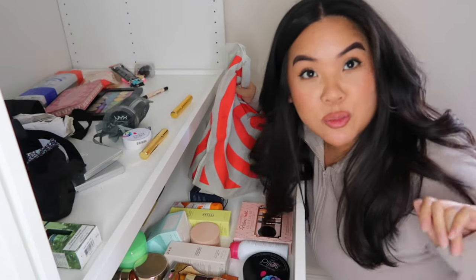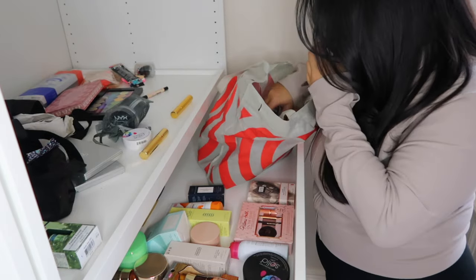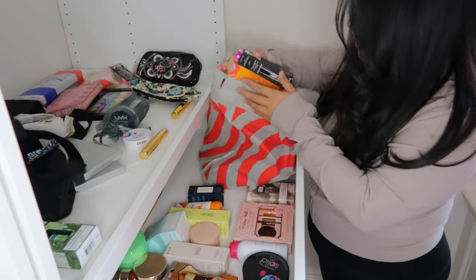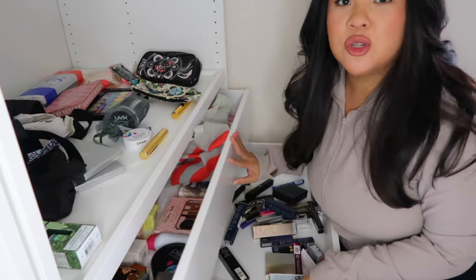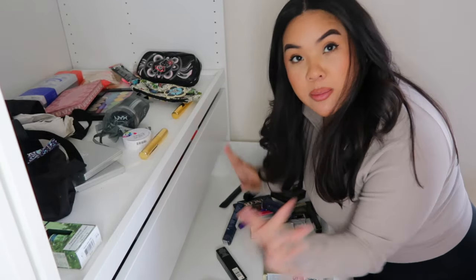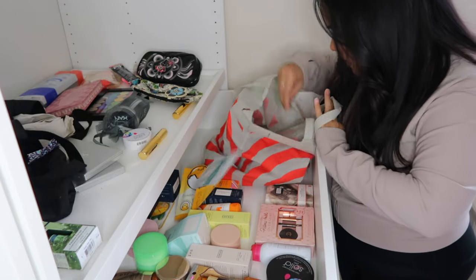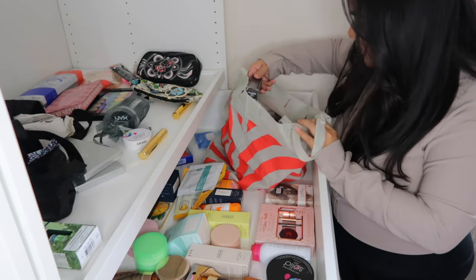I just keep finding more and more bags of makeup and skincare. We have some bar soap for the face, some old MAC makeup bags — those aren't new. I'm just throwing things into the drawers right now, splitting them into skincare and makeup sections, and then I'm going to organize it properly after. I just don't have time to make it look pretty all at once.